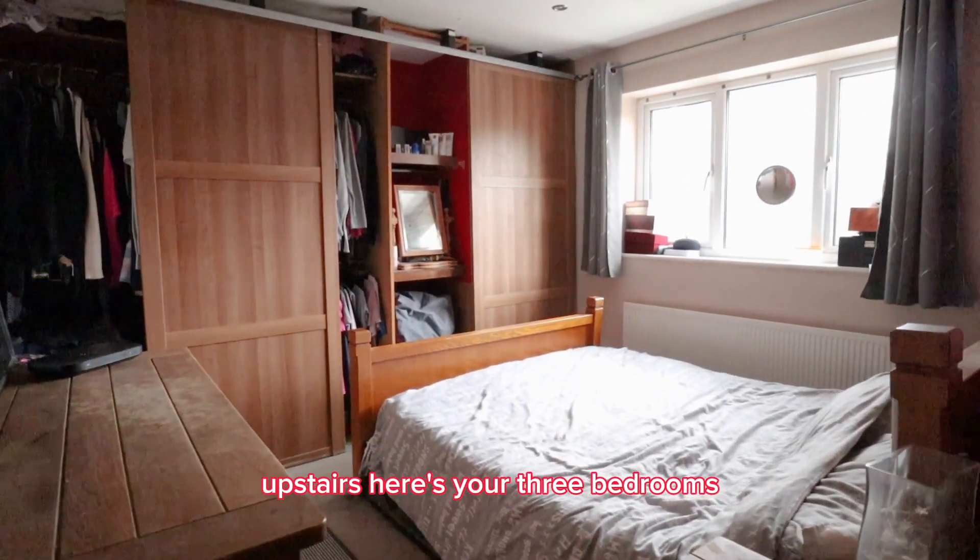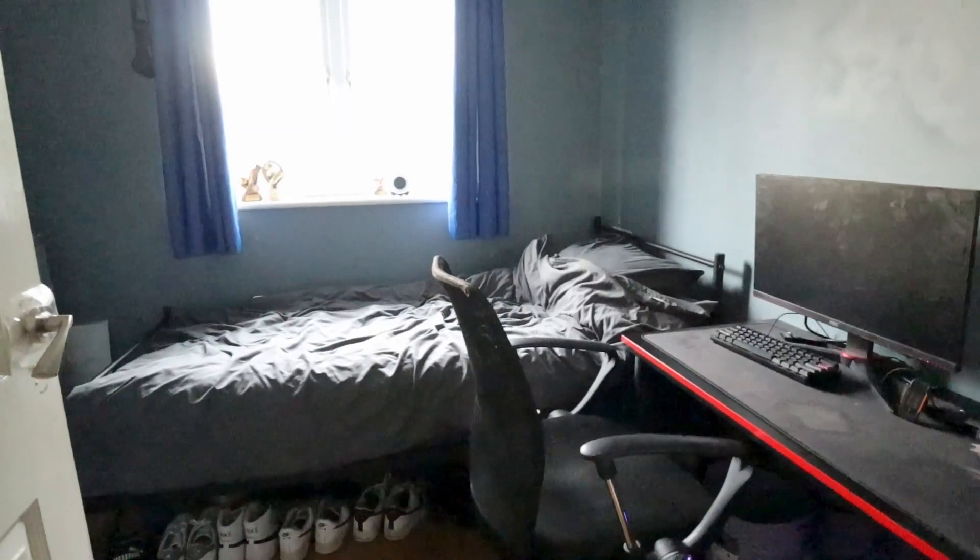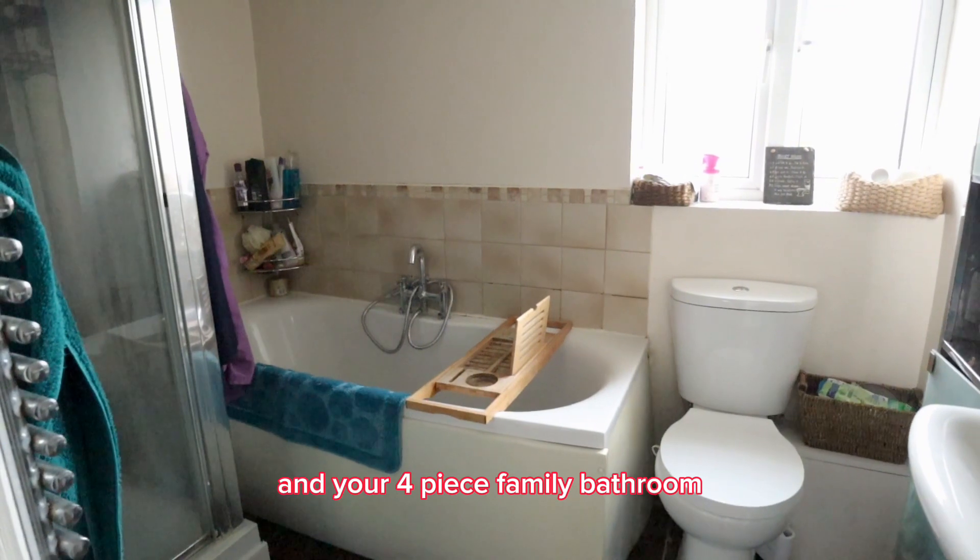Upstairs here are your three bedrooms and your four-piece family bathroom.